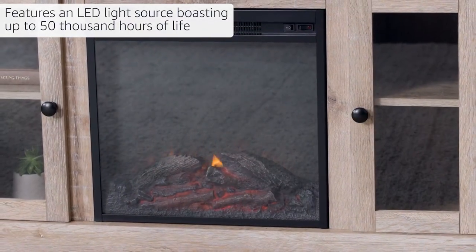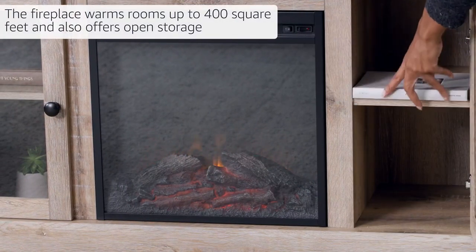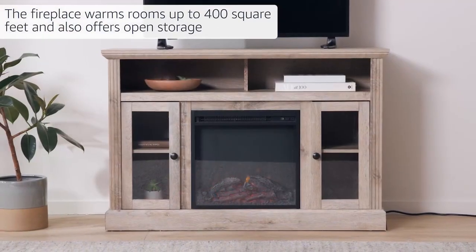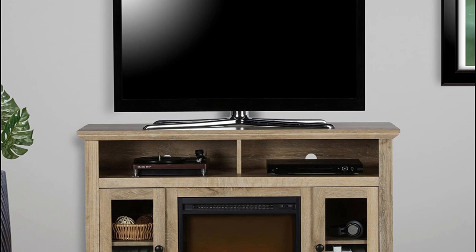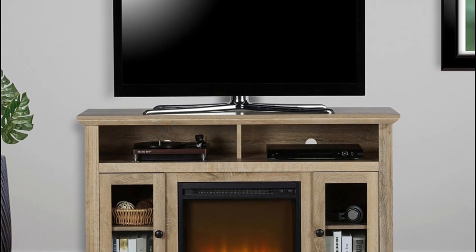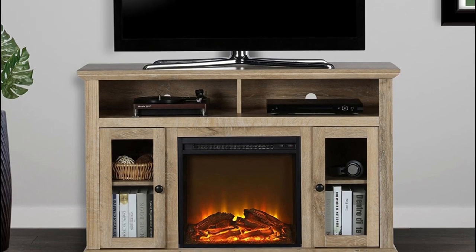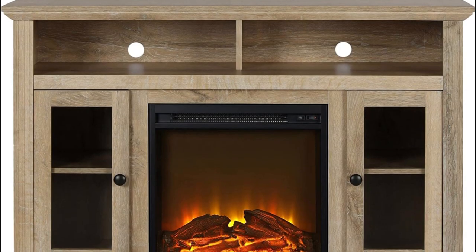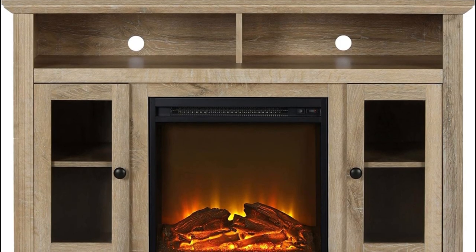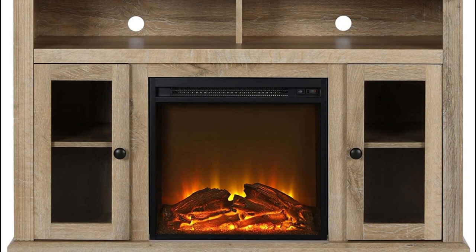The unit is equipped with long-lasting ultra-bright LED technology with realistic logs and flame lighting. Flame effects can be used with or without heat. The durable TV stand is constructed of laminated particle board and MDF with a rustic farmhouse natural brown wood grain finish. The electric fireplace insert plugs into any standard wall outlet, and built-in reflectors create realistic effects using exclusive ultra flame technology with LED lights that last up to 50,000 hours.